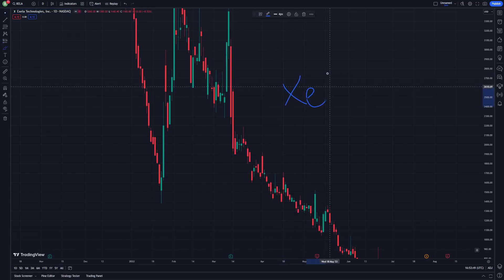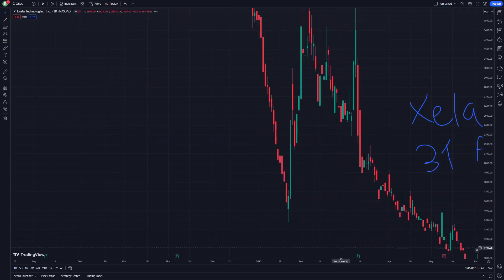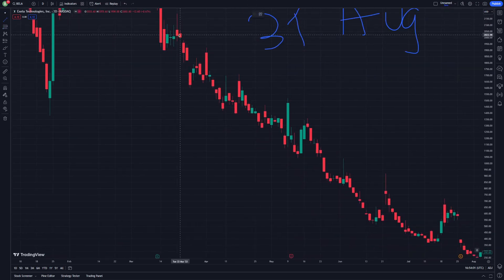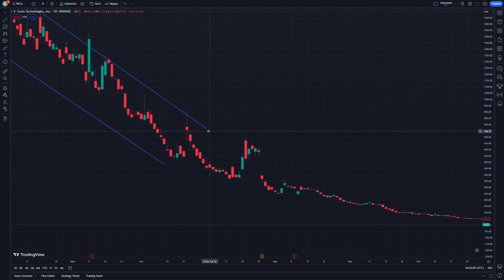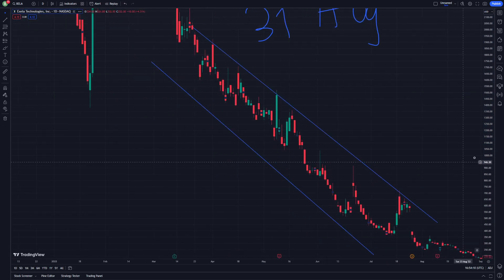Hello and welcome. Today's video is going to be about XELA stock on 31 August — this is going to be about the price prediction. The slope lines are going to be like this for the slope line and another slope line. This is going to be really very important.